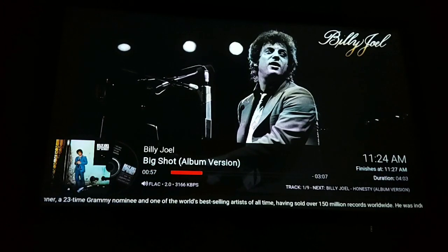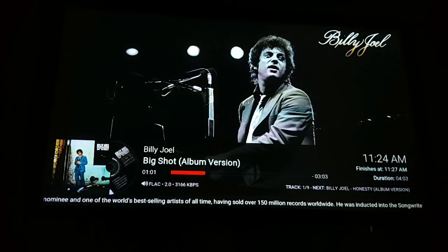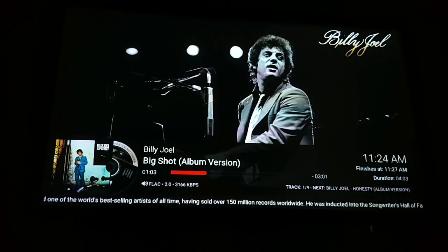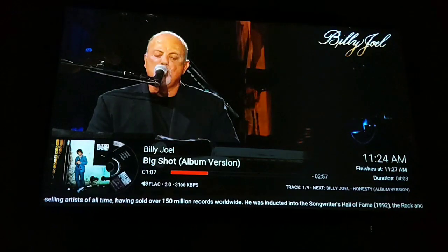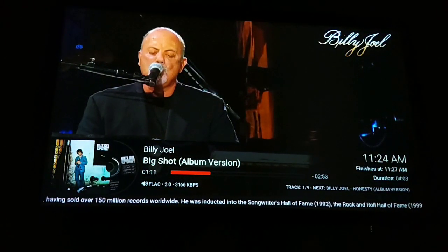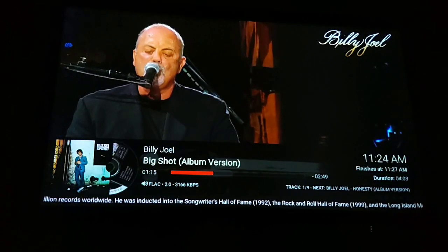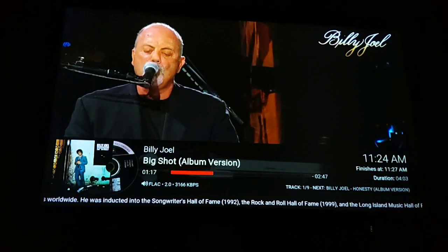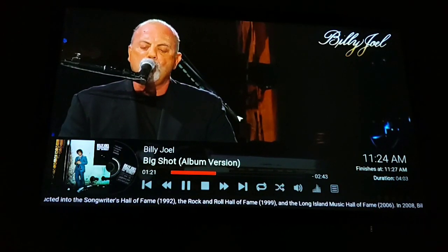Down at the bottom below the time bar, we have all the information regarding what file it is — it's a FLAC, two channel stereo, and a very high bit rate. This tells me this is a high-res version of the album. Looking at the back, it's 192k. So it plays that back in bit perfect resolution.